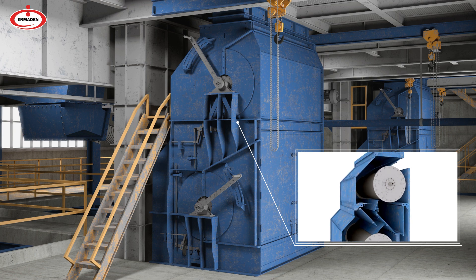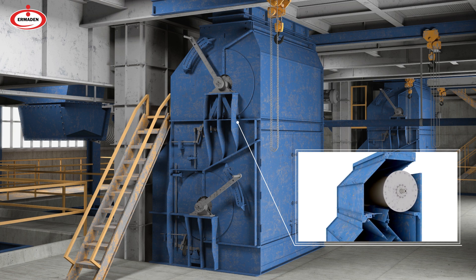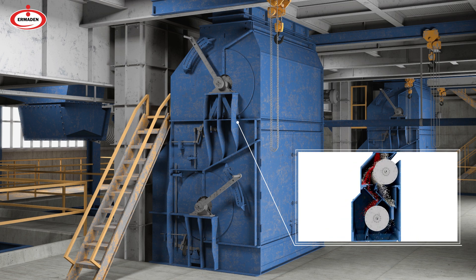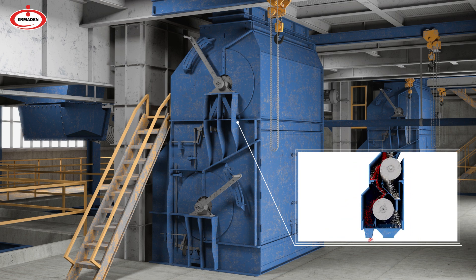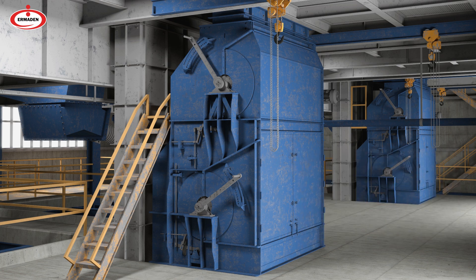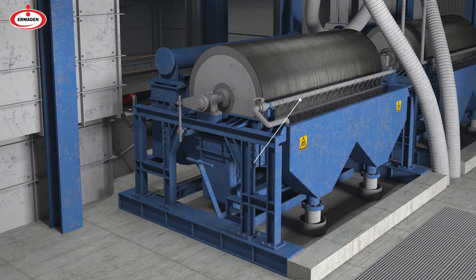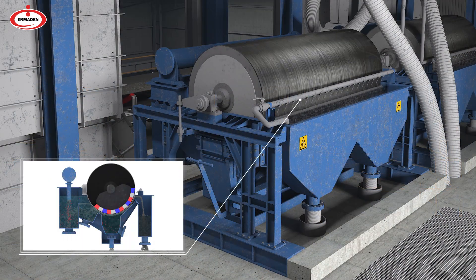The part of the screened ore larger than 2 mm is subjected to a pre-enrichment process in dry magnetic separators. Sieved ore smaller than 2 mm is preconcentrated in wet magnetic separators.